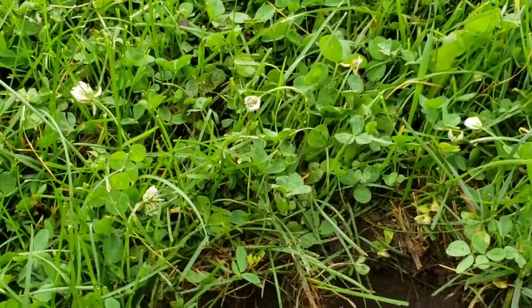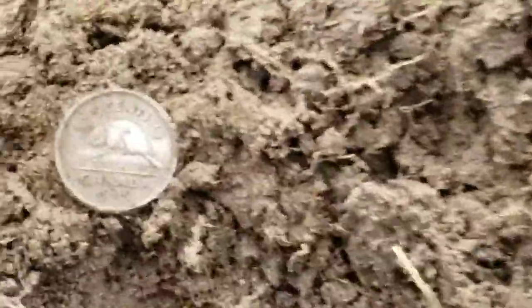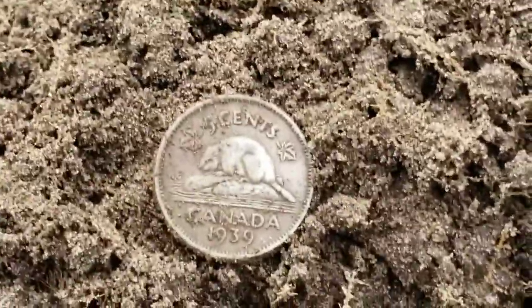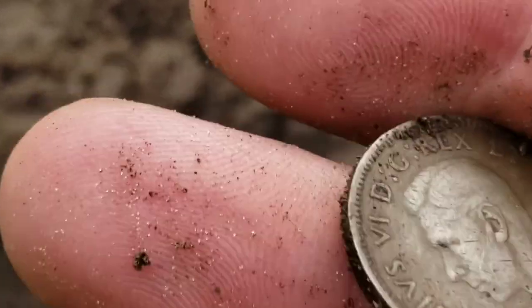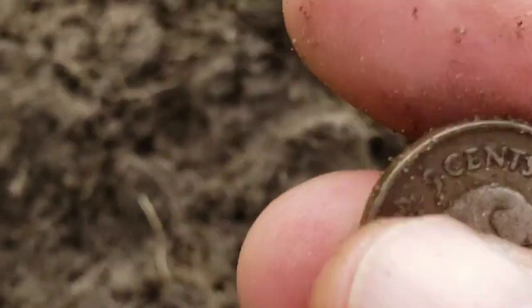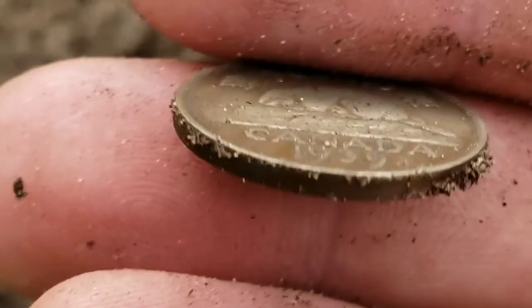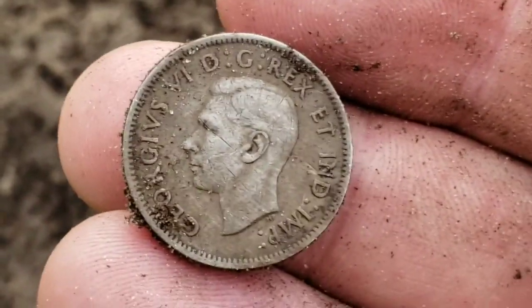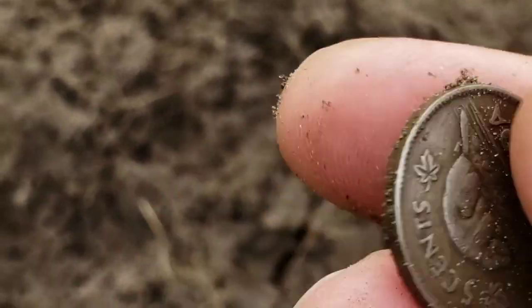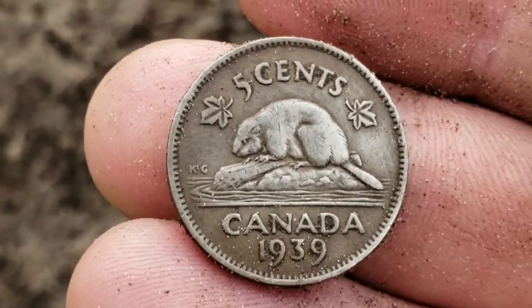The reason for the erratic signal on the dime is because it wasn't alone — there was a penny in there too, a 1960s Lincoln copper, but also this wonderful 1939 King George the Sixth nickel. Wonderful condition too. Just beautiful — awesome 1939 nickel. Starting to be a good day!